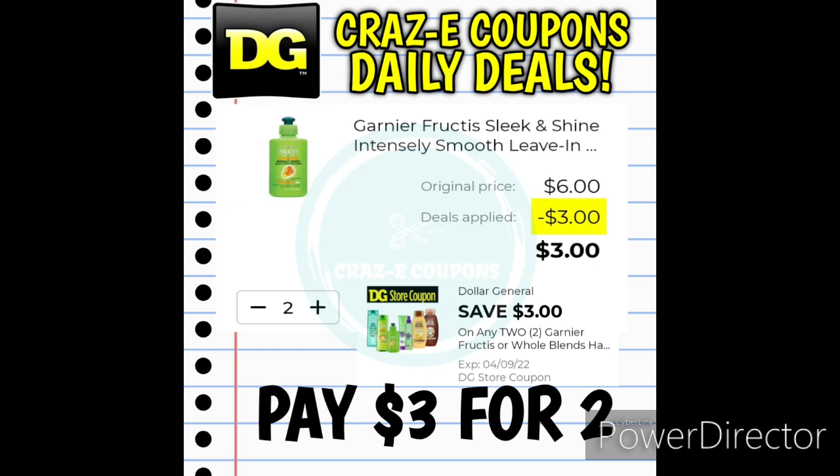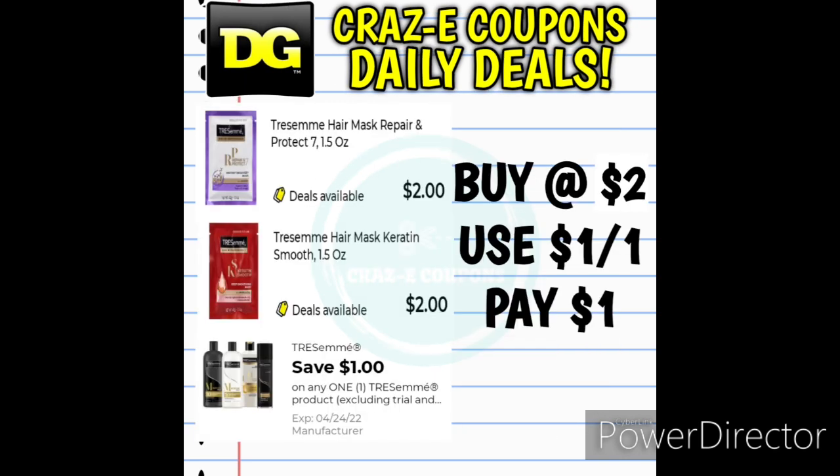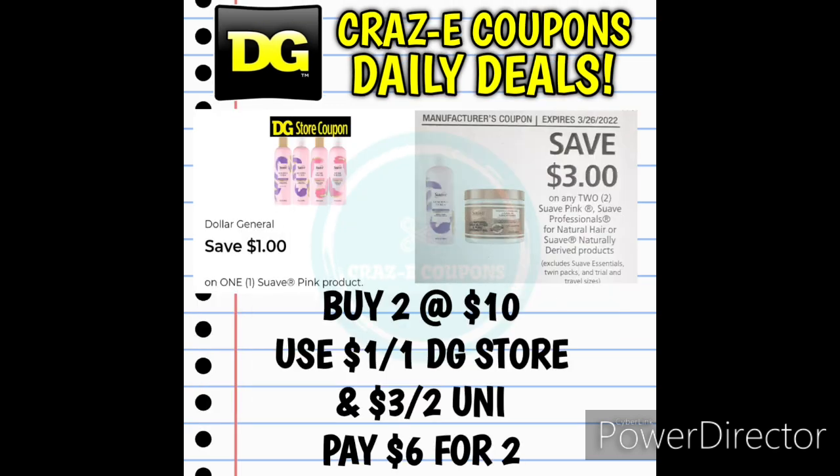We received a DG Store coupon for $3 off 2 for Garnier Fructis or Whole Blends products. Garnier Fructis shampoos, conditioners, and leave-in conditioners are all priced at $3.00 each — pick up two, use this coupon, and you pay $3.00 for two. For Garnier Whole Blends shampoos and conditioners priced at $3.50 each, pick up two and use the coupon to pay $4.00 for two. Also, the Tresemme Hair Mask is priced at $2.00 with a $1 off 1 digital coupon, leaving you paying just $1. Suave Pink Shampoos and Conditioners are $5.00 each — pick up two and use a $1 off 1 DG Store coupon plus a $3 off 2 Unilever insert coupon to pay $6.00 for two.